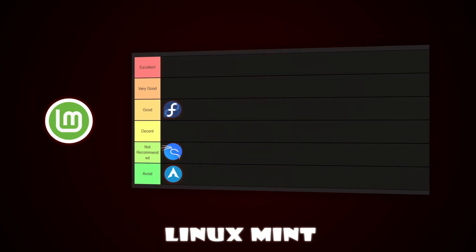Moving on to Linux Mint. If you're coming from Windows, this is one of the easiest distros to start with. It has a familiar interface, comes with everything you need and works out of the box. Since it's based on Ubuntu, it has great support and stability. If you want a smooth Linux experience without complications, Linux Mint is the way to go. This one goes in the excellent tier.